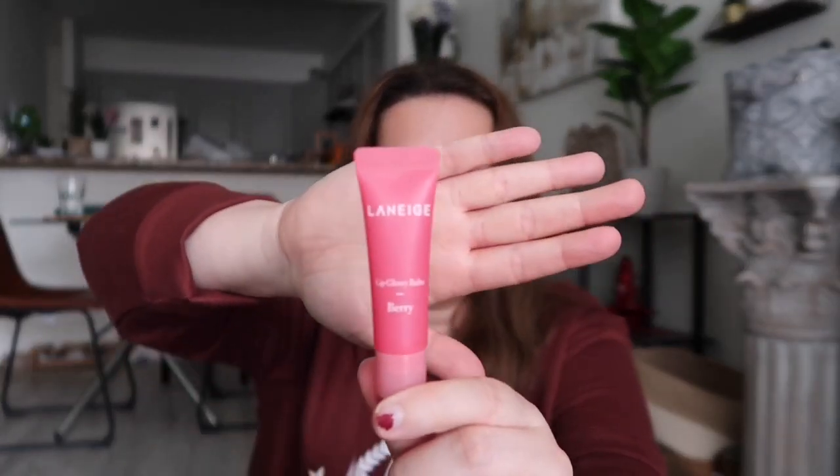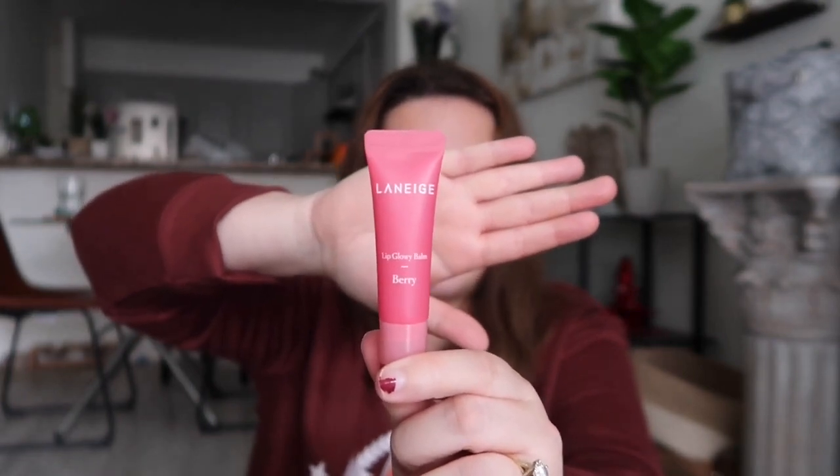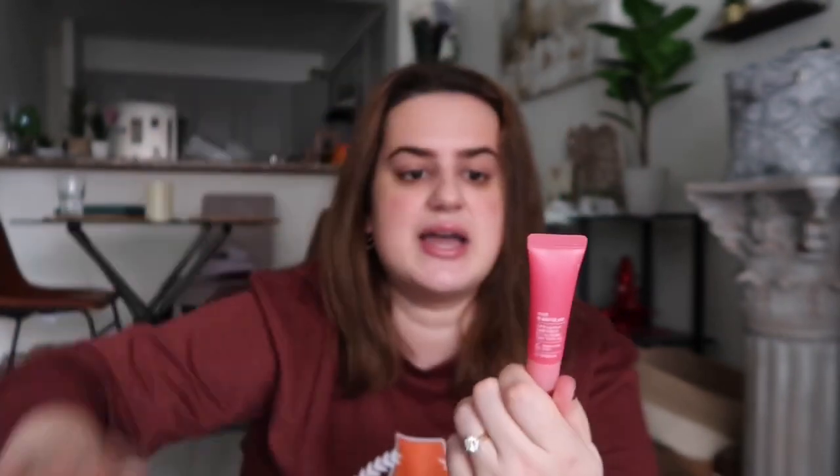Next, which I'm actually wearing on my lips right now — I am obsessed with the Laneige Lip Glowy Balm in Berry. The Laneige Lip Sleeping Mask is super popular, but this is actually the daytime version. I found it at Marshalls, believe it or not. It feels so nice on the lips and is a really good daytime option. I don't love the sleeping mask because I hate products you have to keep dipping into.